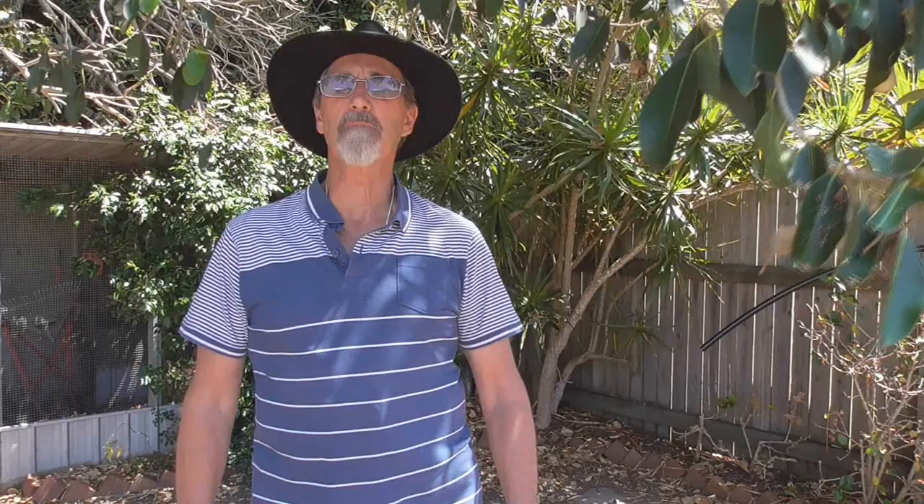I haven't been able to find one pupating yet, but they change into a small flying insect, similar to a lacewing in size and shape, and then off they fly, I suppose, to reproduce and start all over again. So that's the antlion.